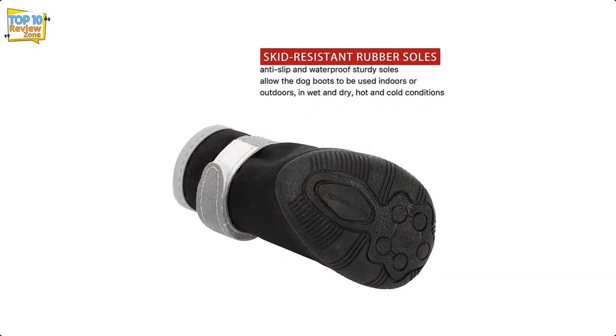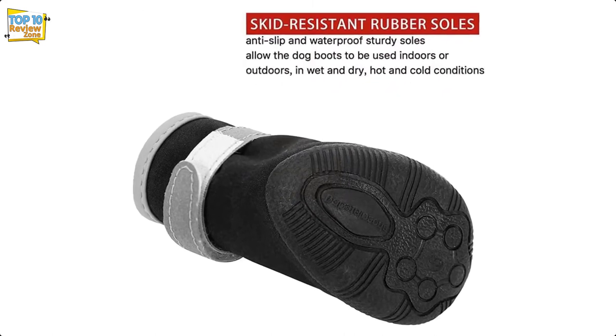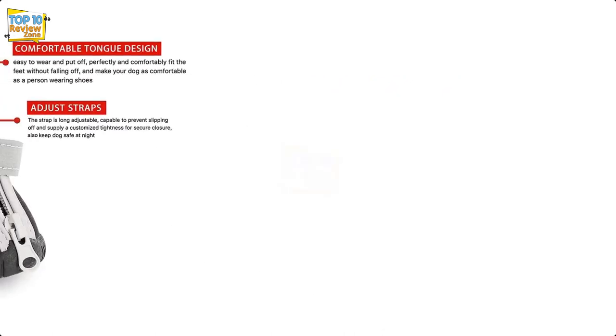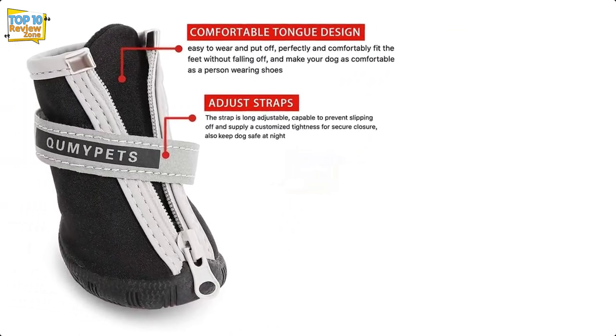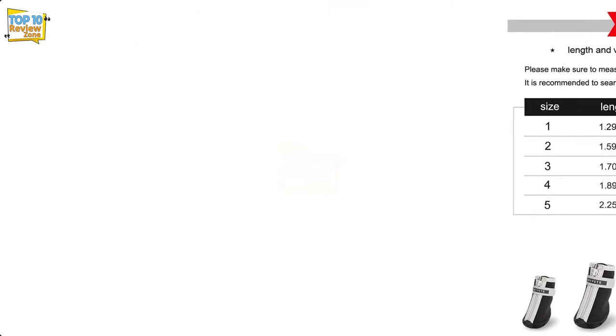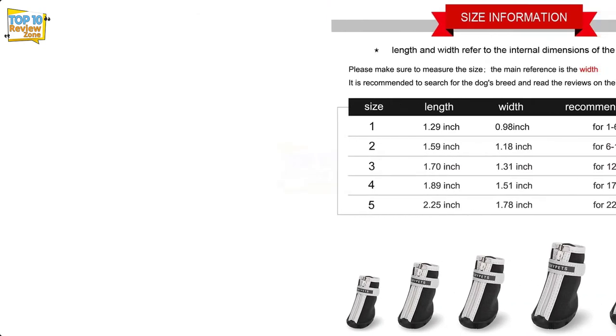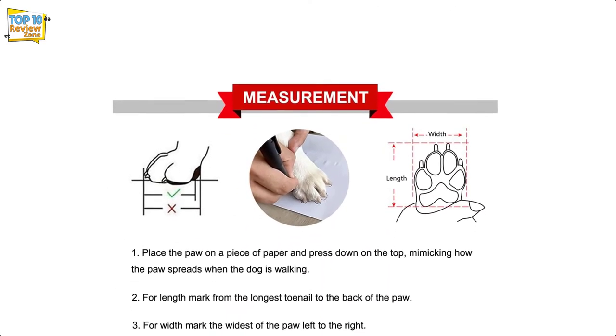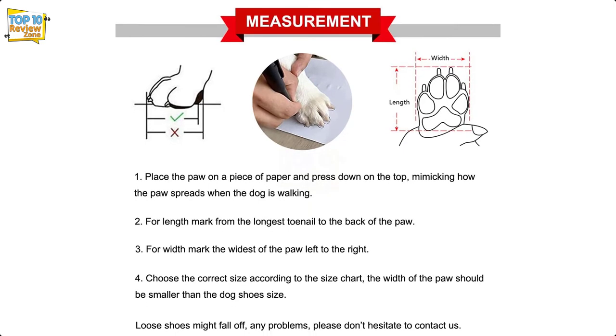Kumi small dog boots use two separate closure methods with a full zip-up front to make the boot slip on easily, plus a reflective hook-and-loop closure strap to secure them tightly on your dog's paw. Water resistant and insulated with a rubber grip sole, Kumi dog shoes for small dogs will ensure that even your puppies are ready for winter.